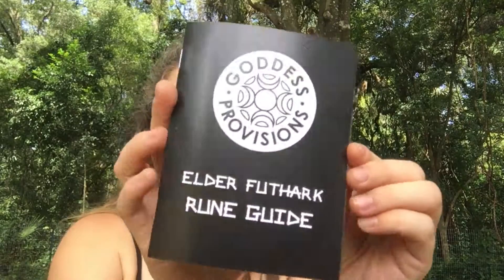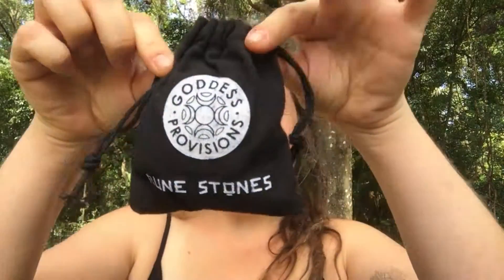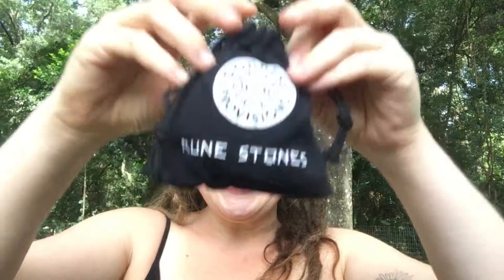One of the papers is an Elder Futhark rune guide. If there are runes in this box I'm going to be so excited because I don't have any and haven't worked with them before — I think it would be super fun. The guide is a Goddess Provisions exclusive and it's got the runes, the symbols, the meanings, keywords, and pronunciations. And there ARE rune stones!